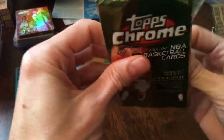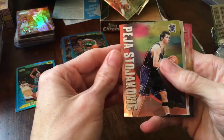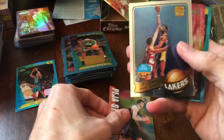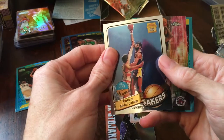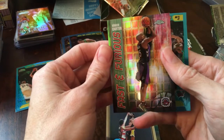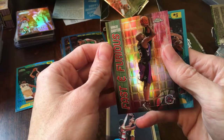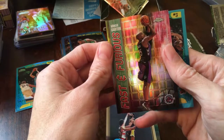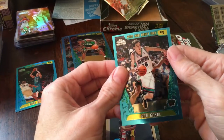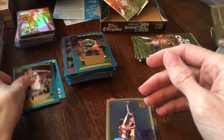Two packs left, maybe we can pull one more nice card. Peja Stojakovic Team Tops — couple of inserts. It looks like Kareem, old school looking card. Another refractor — Fast and Furious Vince Carter — very nice. Looks like he's missing a leg in that picture, just the way the photo is. And Pau Gasol — that's probably another good hit, again a bit off-centered, but one of the pulls you're looking for.